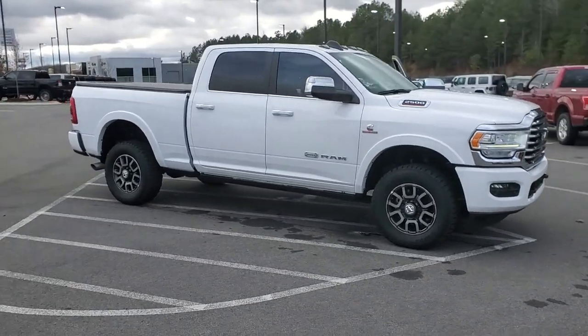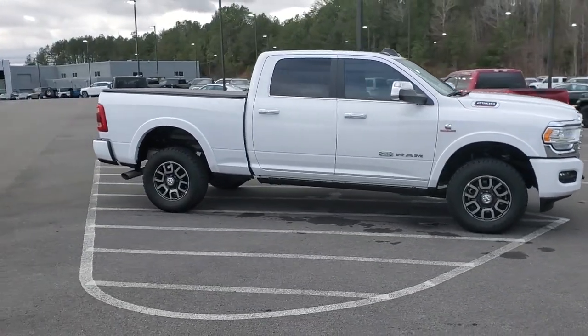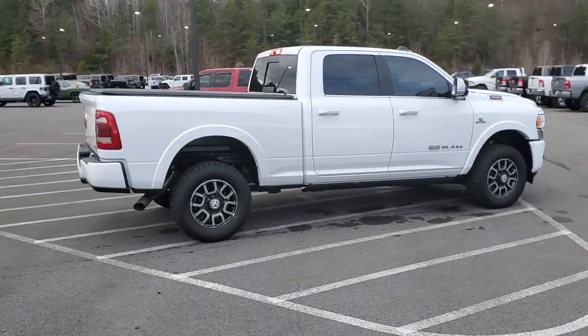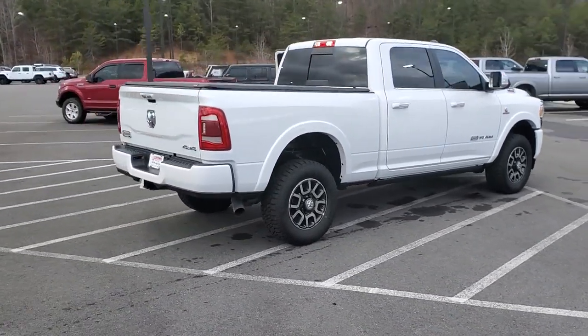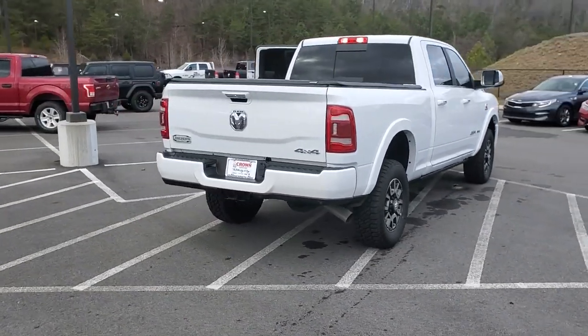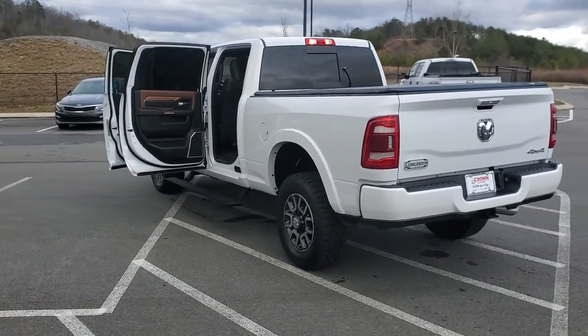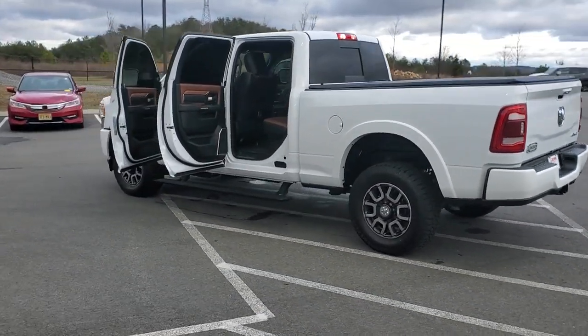Picture yourself in the 2020 Ram 2500. This vehicle is an outstanding buy with fewer than 30,000 miles on the odometer. The Ram 2500 has what it takes to get the big jobs done right. It's infused with heavy-duty capability, connected, convenient, comfortable, and built to last.